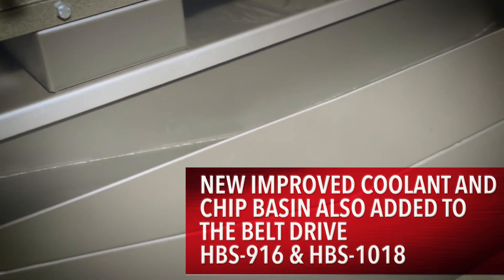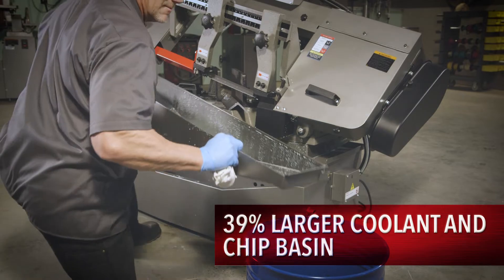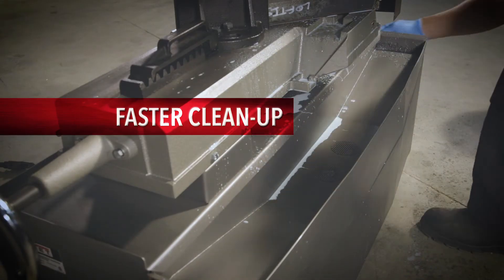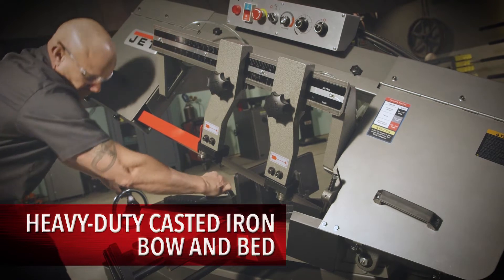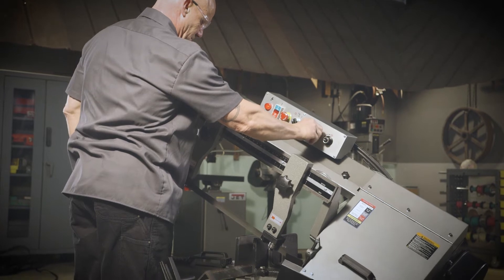Our proprietary coolant and chip catch basin is 39% larger than the competition, which minimizes coolant overspray and drastically reduces cleanup time. The heavy-duty cast-iron bow and bed deliver the durability needed for a lifetime of demanding shop use.